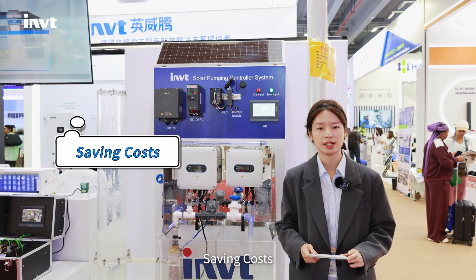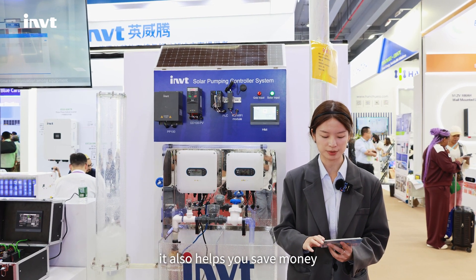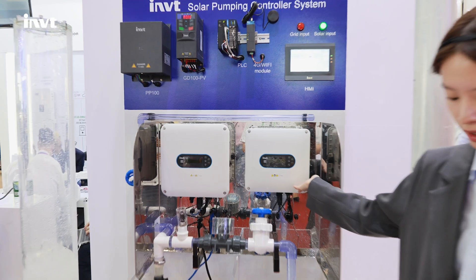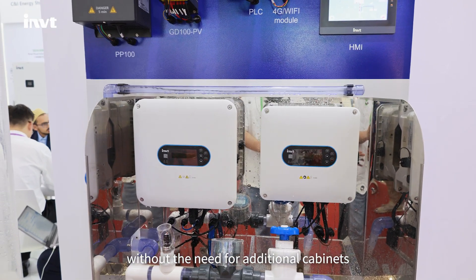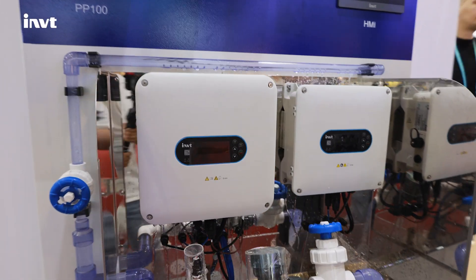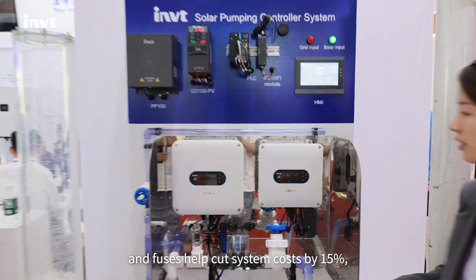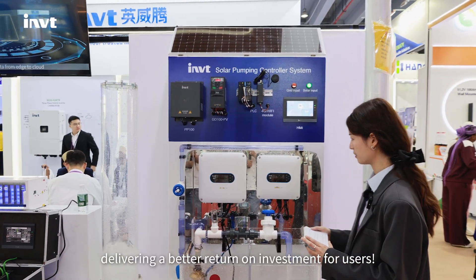Cost saving: SP100 doesn't just benefit the environment, it also helps you save money, time and effort. IP66 rated protection allows for direct outdoor installation without the need for additional cabinets, significantly reducing installation complexity. Built-in components like DC switches and fault protection systems reduce costs by 15%, delivering a better return on investment for users.